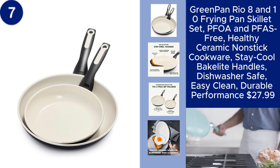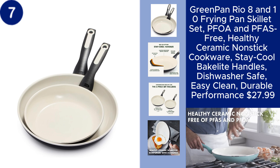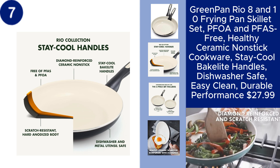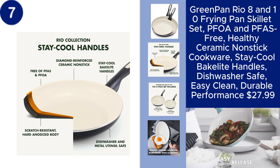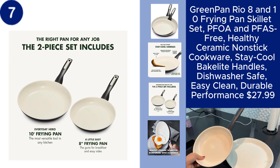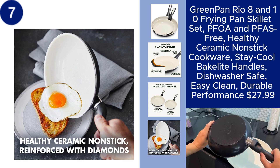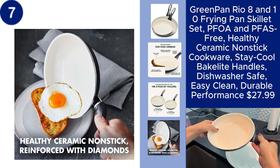The GreenPan Rio 8 and 10 Frying Pan Skillet Set offers a healthy and durable cooking solution for your kitchen. These skillets feature a ceramic non-stick coating that is free from PFOA and PFAS, ensuring safe and healthy cooking. The Stay Cool Bakelite handles provide a comfortable grip, while the dishwasher-safe design makes cleanup effortless. These pans are designed for easy cooking and long-lasting performance, making them a reliable choice for everyday meals, at just $27.99.